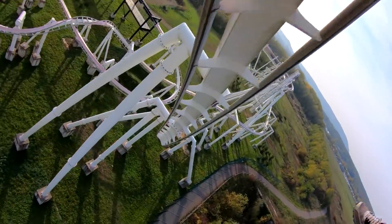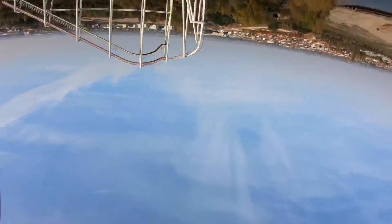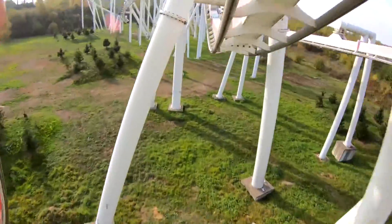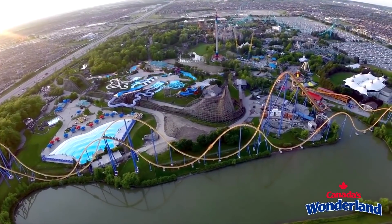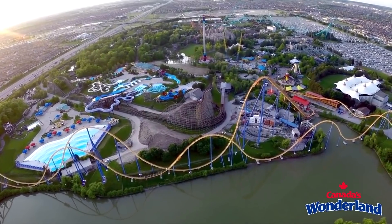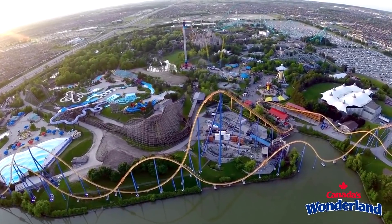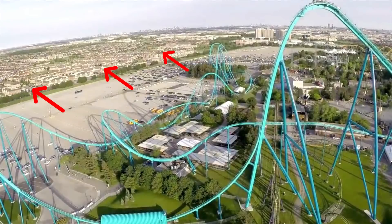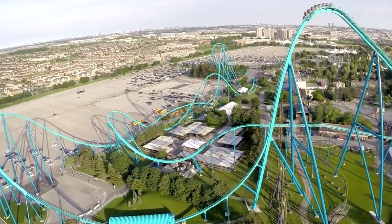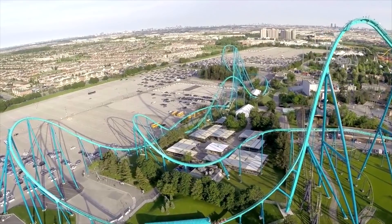Although the roar of a B&M rollercoaster is iconic and downright intimidating, the noise can be a problem in certain situations, particularly when theme parks are located adjacent to residential areas. A prime example of this is Canada's Wonderland, a theme park located in Ontario, Canada. The park first opened in the early 1980s, and at that time it was surrounded only by farmland. However, that farmland was gradually overtaken by urban sprawl as the nearby city expanded, and a large residential area was eventually constructed adjacent to the park.